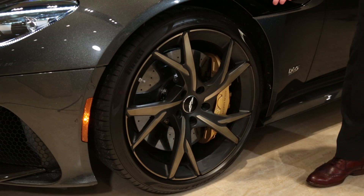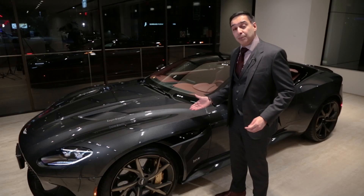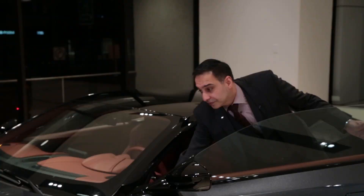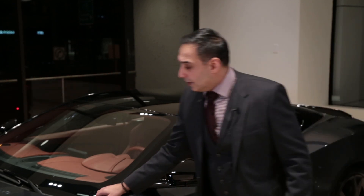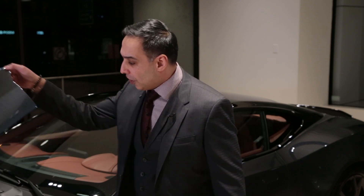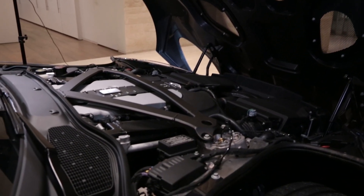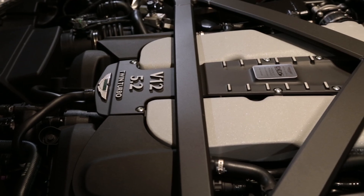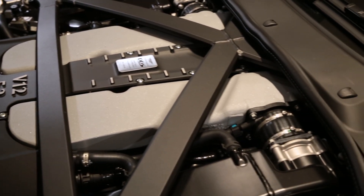You've got a fantastic 21-inch forged alloy wheel. Let's take a peek underneath the bonnet. You've got a forward-facing hood in carbon fibre. This vehicle will do 0-100 in 3.4 seconds. You've got 900 Nm of torque, revving between 1800 and 5000 RPM.